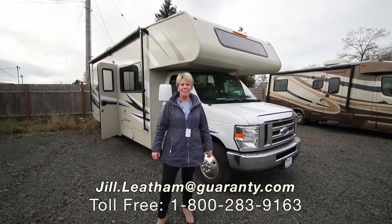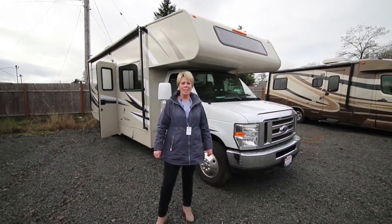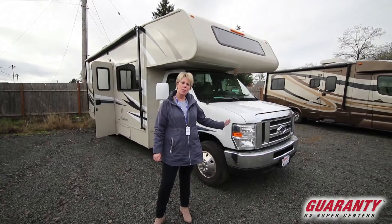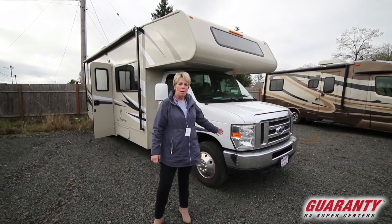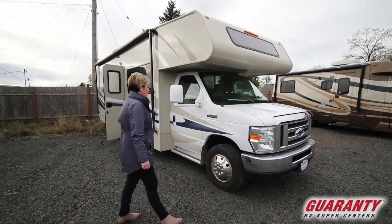Hi folks, welcome to Guaranty RV here in Junction City this morning. Today I'd like to present to you this used 2016 Leprechaun. Come inside with me and we'll take a look around.